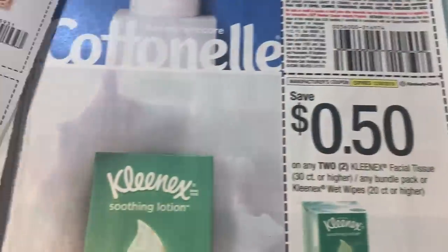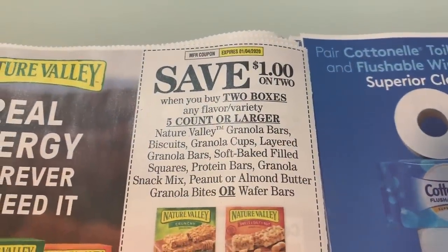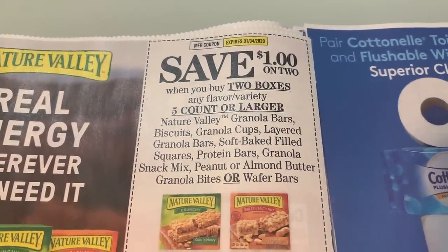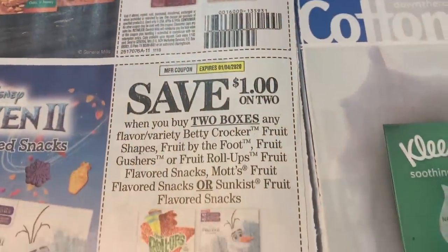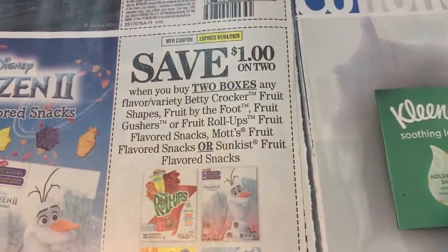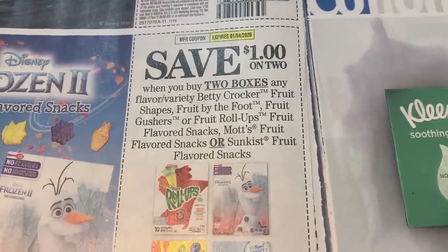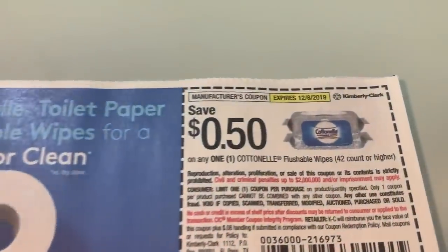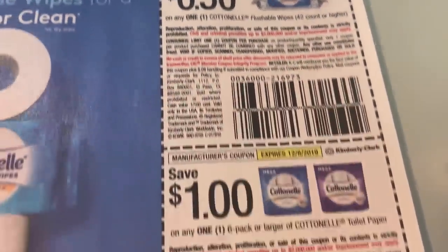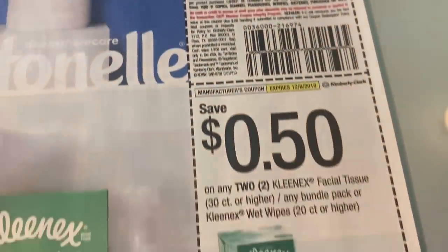Swanson broth. These are some pretty good value — a dollar off of two on the Nature Valley. Normally we get 50 cents off of two, so that's pretty good. And then check these out — this is a good one too: dollar off of two on some fruit snacks, Fruit by the Foot. That is a coupon to look for a Kroger deal on. We also have a dollar off one on the toilet paper.